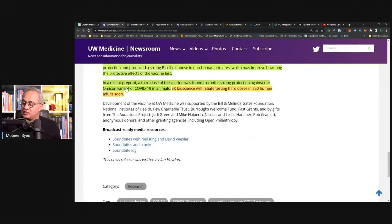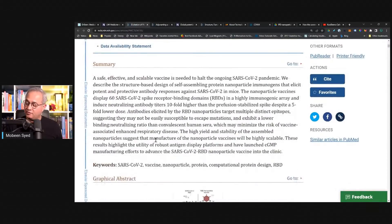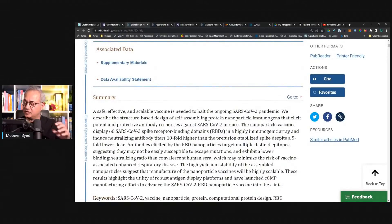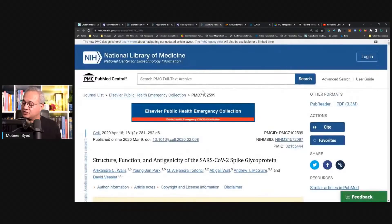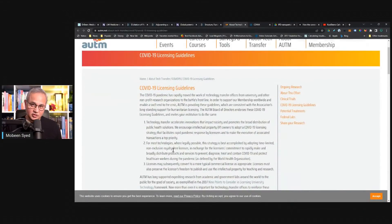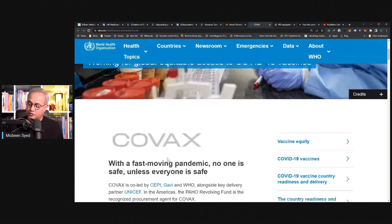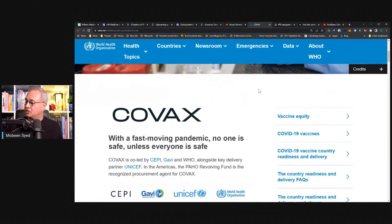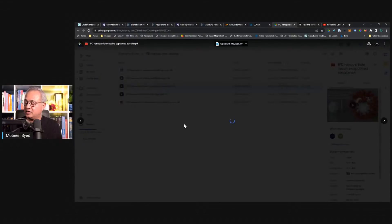There are several resource links available: the main article discussed, details on the RBD and other spike protein parts, adjuvant information, a tested COVID vaccine discussion on structure and antigenicity of the spike protein, the royalty-free license from the University of Washington for anyone wanting to manufacture this vaccine, the WHO COVAX program link for moving vaccines to emerging markets, and a Google Drive link from the University of Washington with an authors' interview.